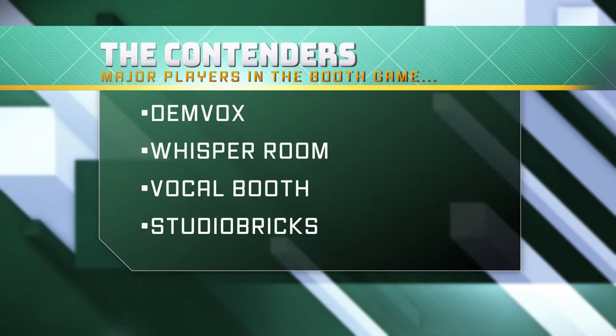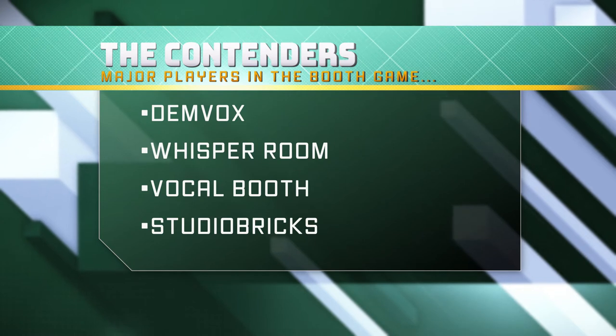So, enter some sort of vocal booth. I did a lot of research and came across Demvox, Whisper Rooms, and Studio Bricks. Why did I choose Studio Bricks over the other options? Studio Bricks has the easiest to construct format for a single individual. I was fortunate where a good friend of mine came over and helped me install it, and he helped me do the door, which is absolutely vital to have some assistance.